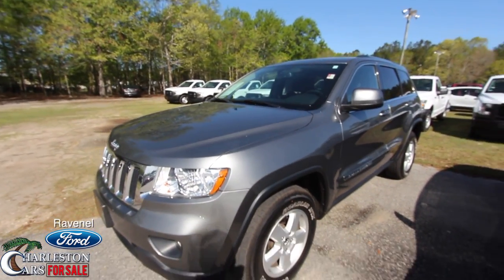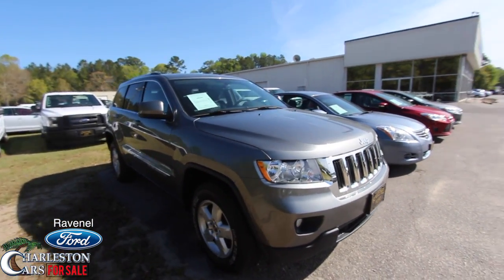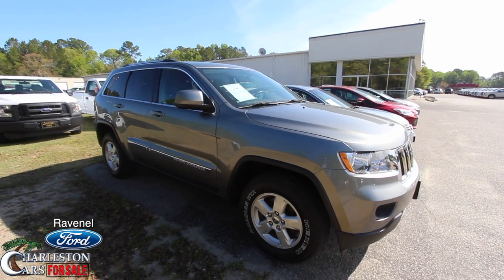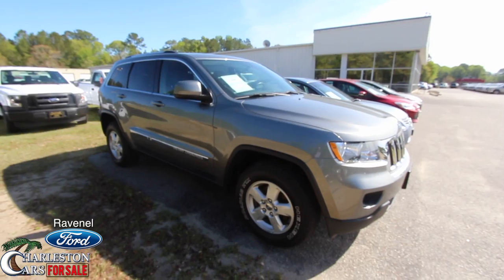At Ravenel Ford, always remember — no dealer rabbit fees, no doc fees of any kind, just good old car buying. Stop by and see them. We've got a bunch of vehicles on the ground. Subscribe on YouTube and let us know what you think about the Grand Cherokee Laredo — if you own one, we'd love to hear what you have to say. Thank you!